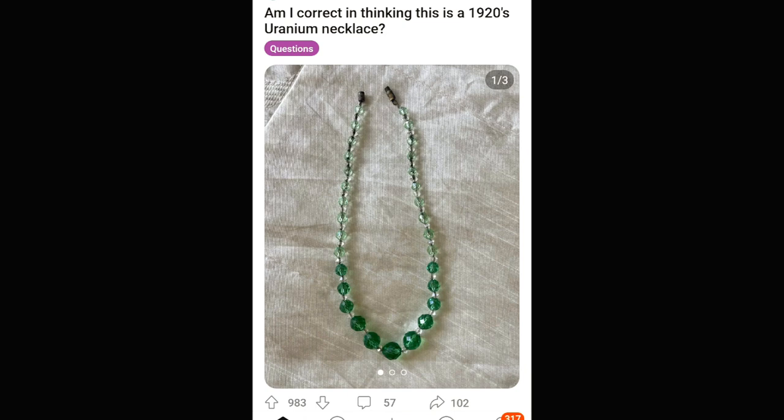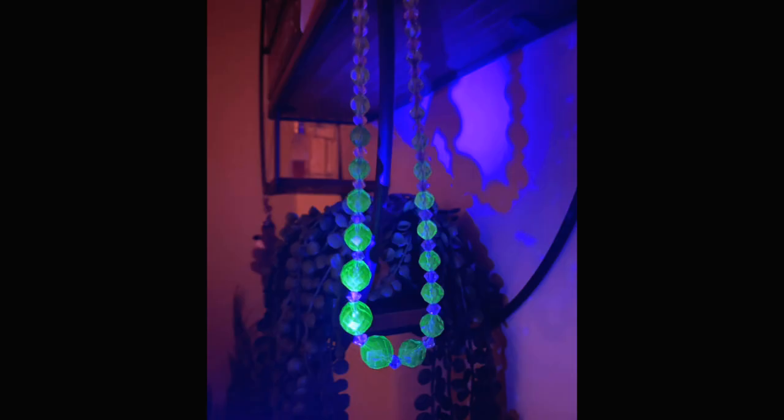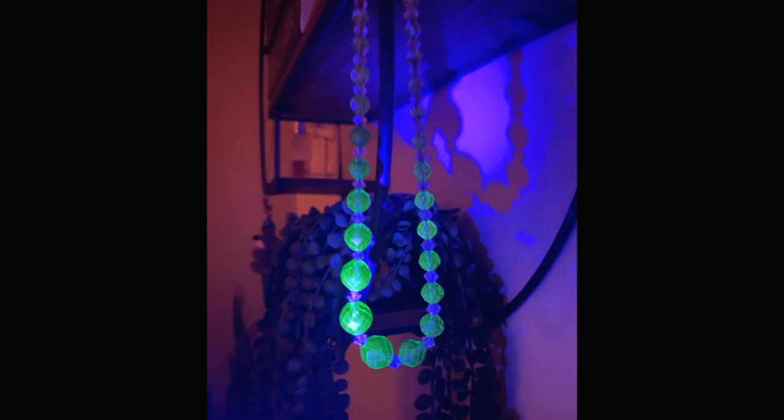Here we have some uranium glass Depression-era jewelry — a very cool beaded necklace. If you're into uranium glass, I don't know if you knew that jewelry existed, but it's out there. Look out for it. Use your shiny light.